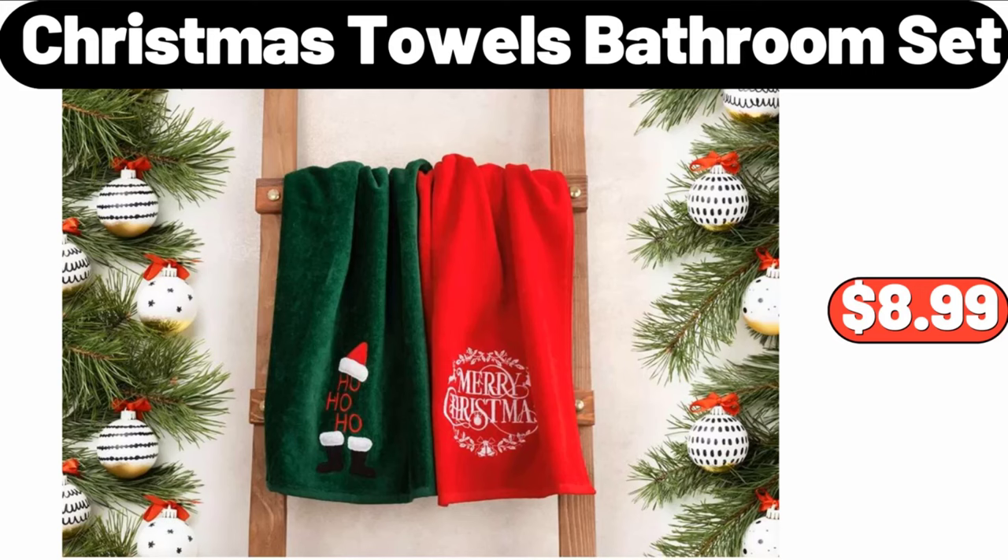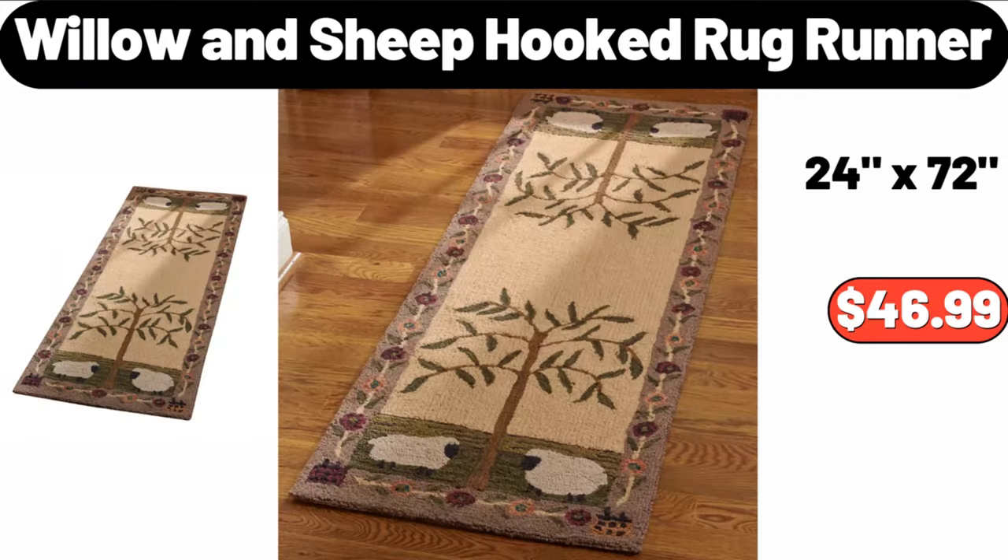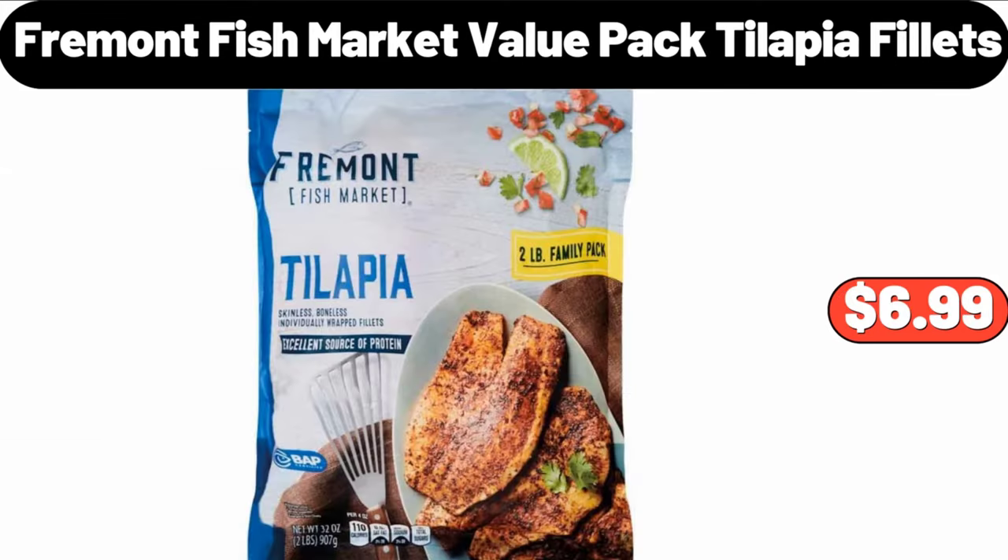Christmas Towels Bathroom Set, $8.99. Willow and Sheep Hooked Rug Runner, $46.99. Fremont Fish Market Value Packed Tilapia Filets, $6.99.